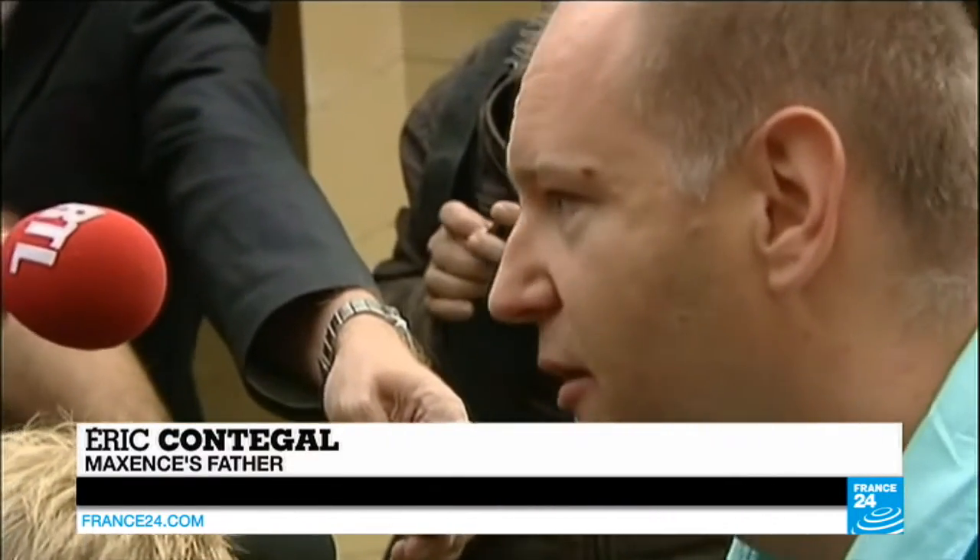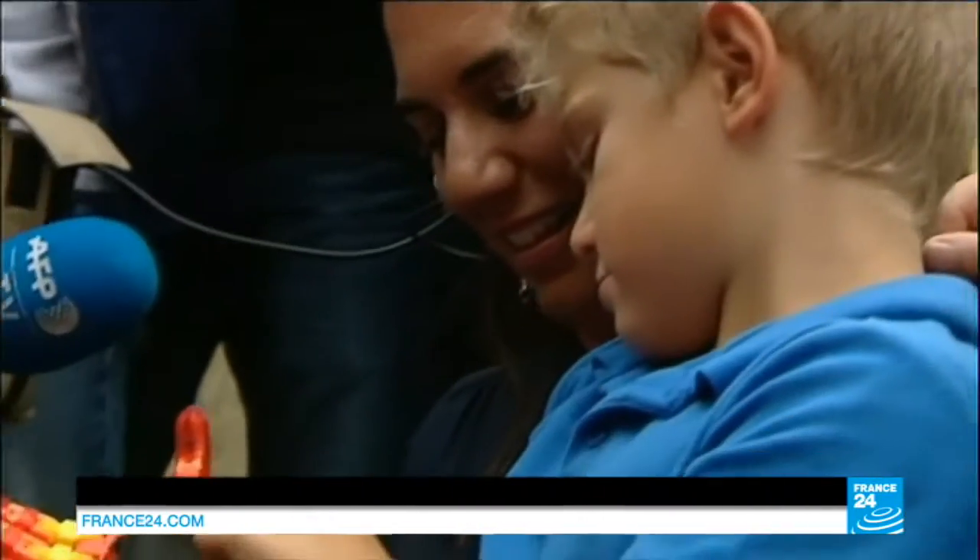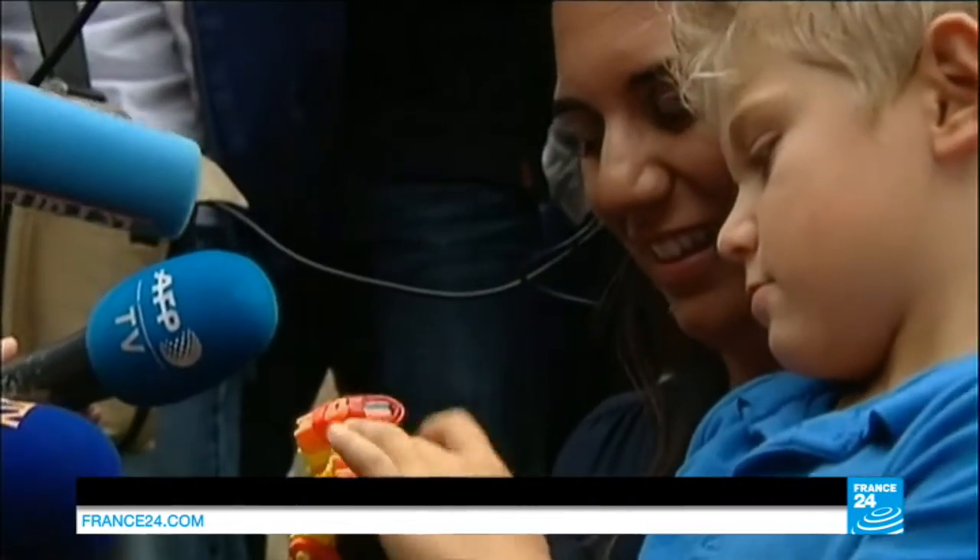Maxence looked at the hands of his favorite superheroes. He thought, well, they're superheroes, but they're not me. I want to make my own Supermax hand, so it's unique, and I can be sure that no one else has it.